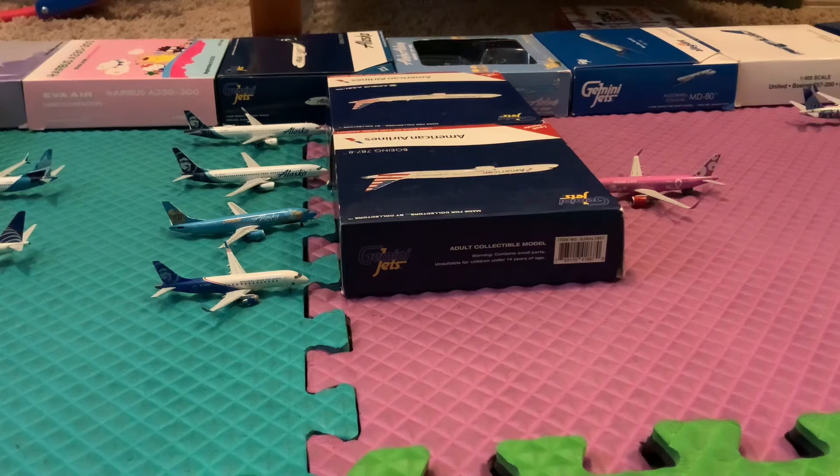On the other side we have a Viva Aerobus A320 in the breast cancer livery — this is a gorgeous plane in my opinion, I believe it's GeminiJets225's best airplane — heading out to Caracas Venezuela, arrived from Guatemala City.